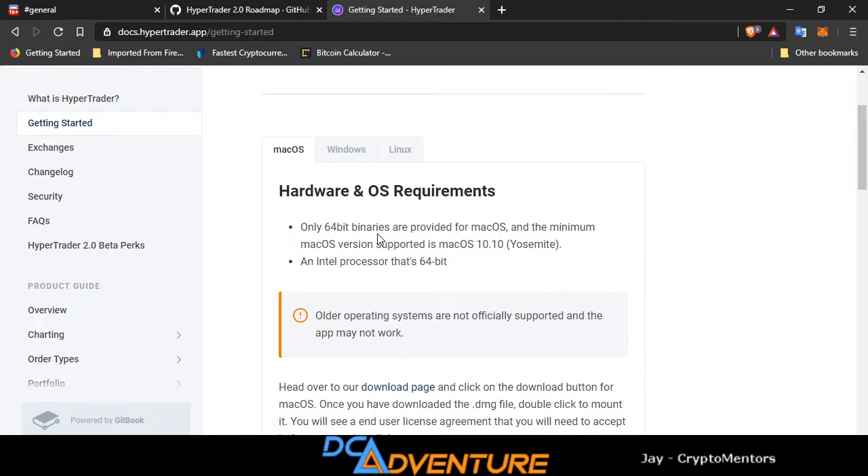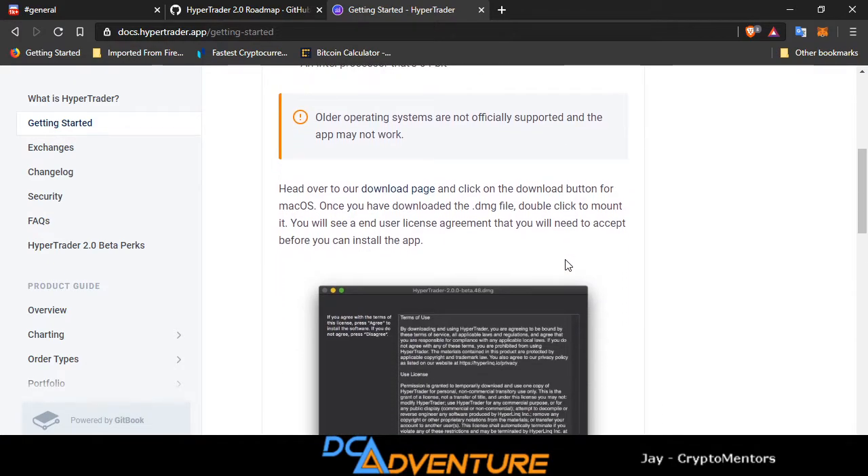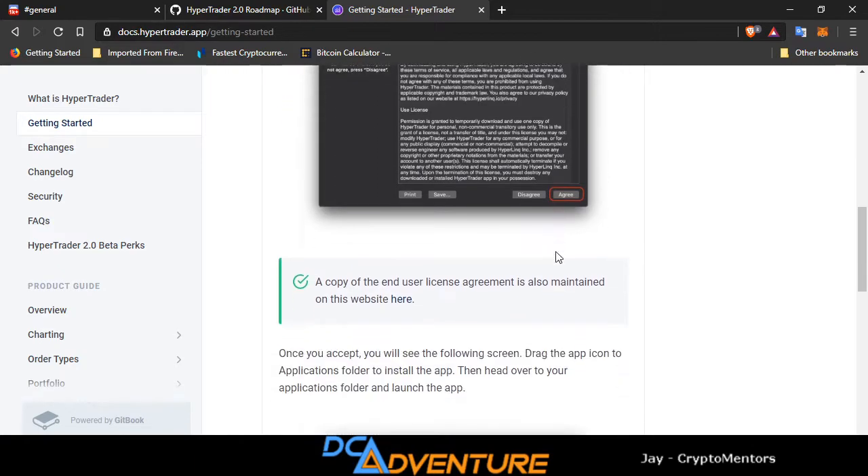The hardware and OS requirements: only 64-bit binaries are provided for Mac OS. The minimum Mac OS version supported is Mac OS 10.10 Yosemite with an Intel 64-bit processor. Head over to the download page and click the download button for Mac OS — you guys can come in here and read all this.